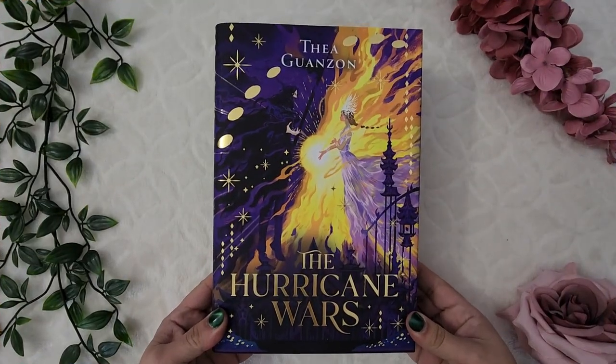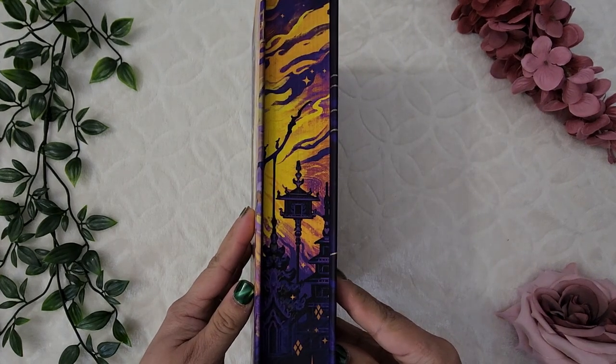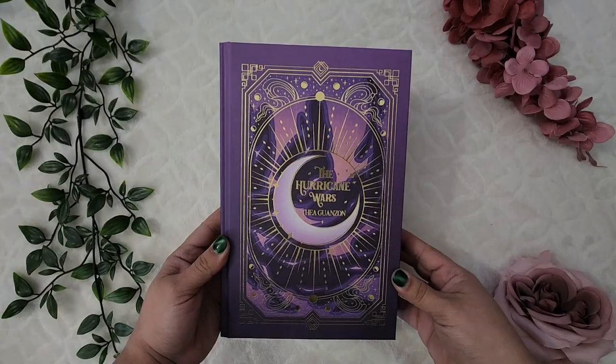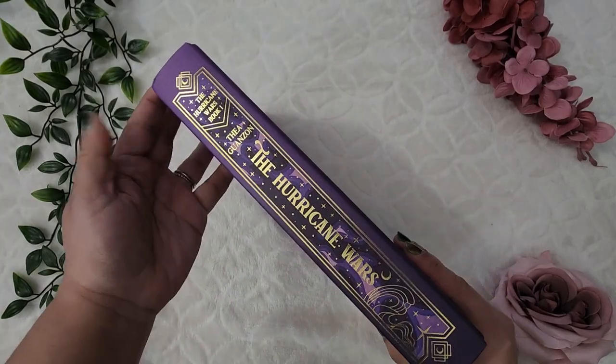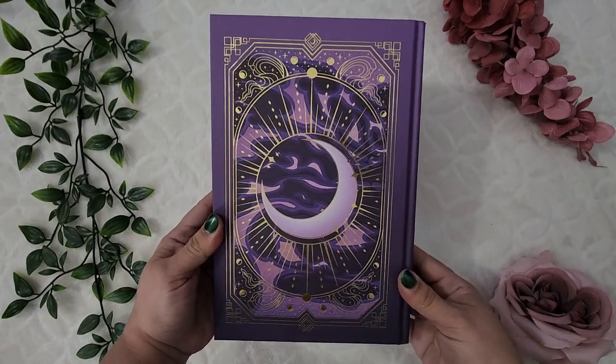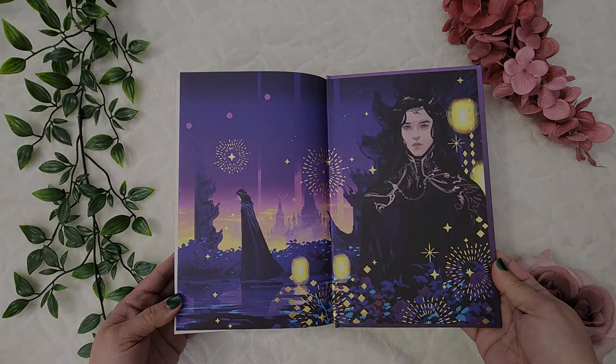Next up is a book I should have gotten in October, but my Fairy Loot box never showed up. I've been fighting with them for a while to get a copy because I really wanted to read this one. I got The Hurricane Wars by Thea Guanzon. This edition is so, so pretty — I love the cover, it's beautiful. It has really pretty sprayed edges, a small summary on the back, and the naked hardcover is absolutely beautiful.